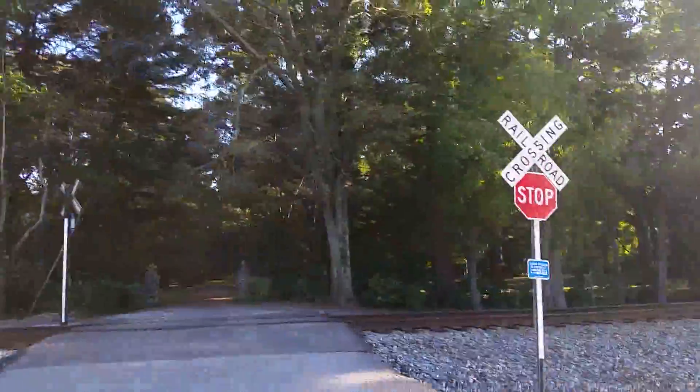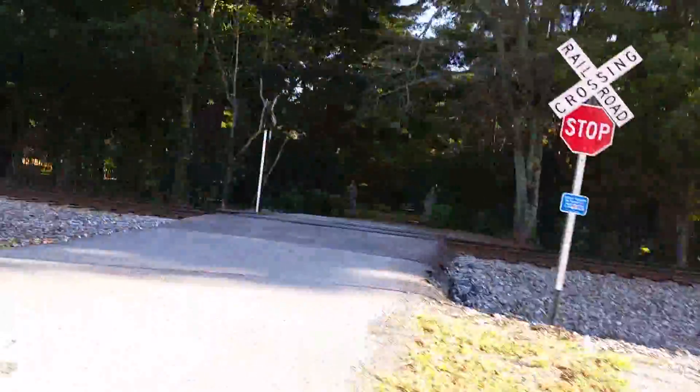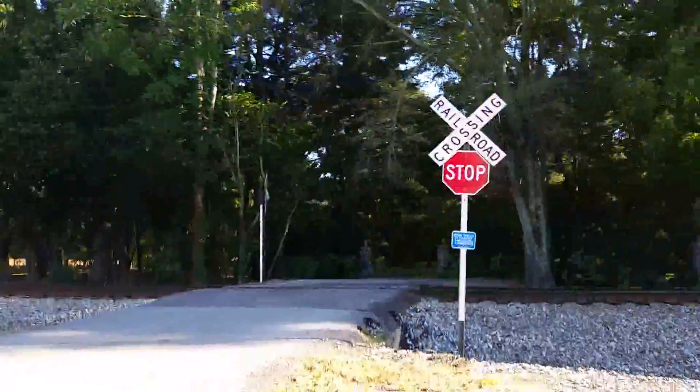Here's the Water Street Railroad Crossing in Cortland, Alabama. Nothing too much, but I thought I'd just show it since it's probably due to be closed soon.